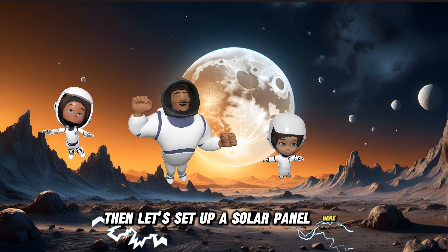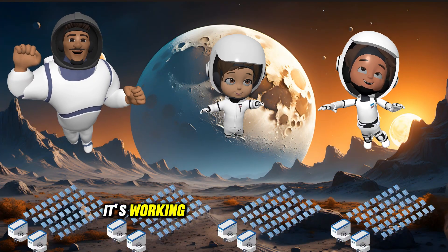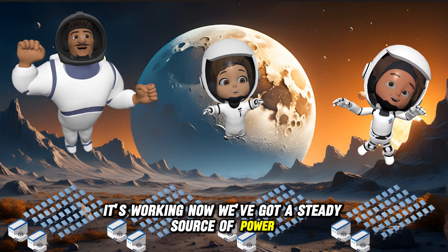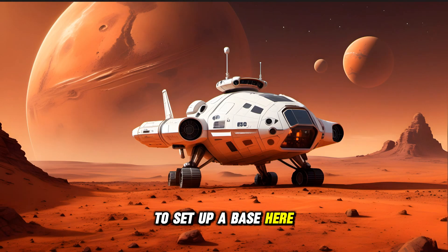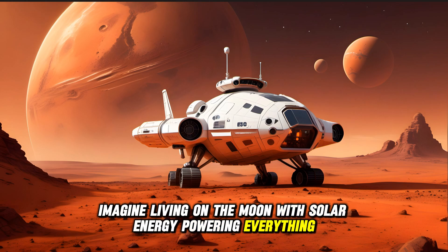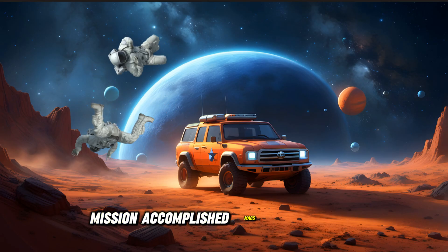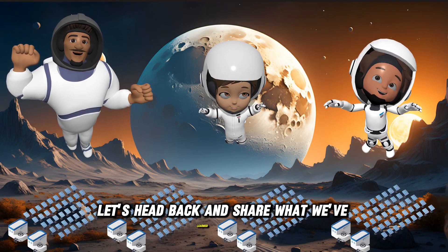Then let's set up a solar panel here and see if it stabilizes the power flow. It's working! Now we've got a steady source of power. This could make it possible for future astronauts to set up a base here. Imagine living on the moon with solar energy powering everything. Mission accomplished! Mars and the moon — two worlds explored, two problems solved. Let's head back and share what we've learned!